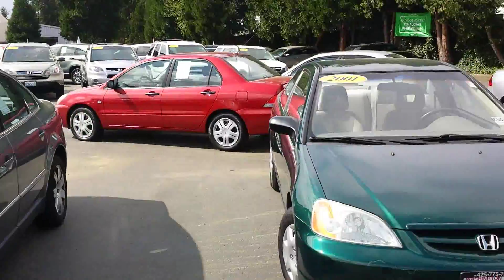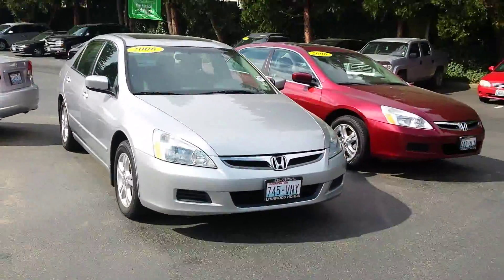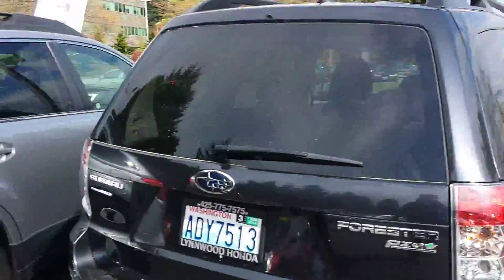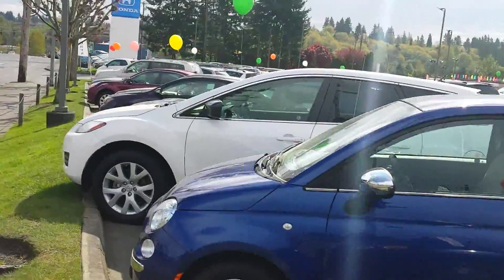So just wanted to show you a few vehicles here in our inventory, and I'll give you another little view here.